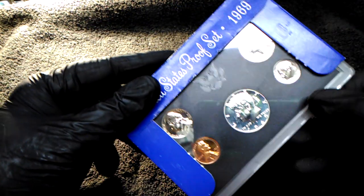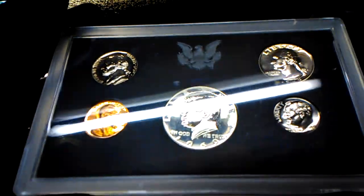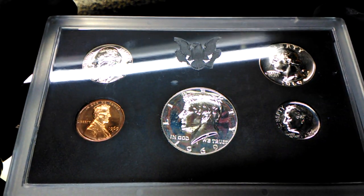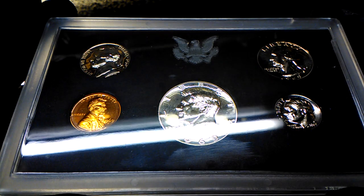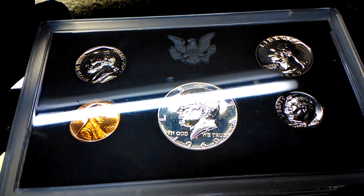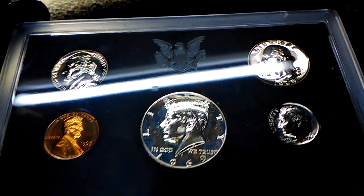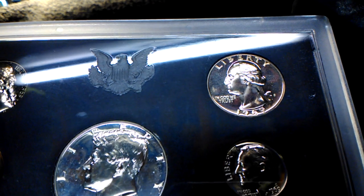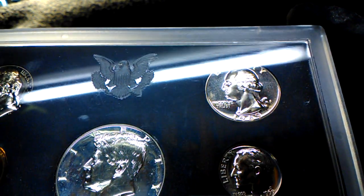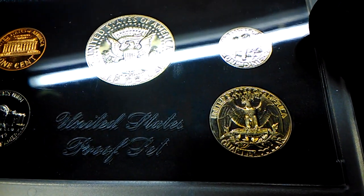Would you look at that — that's nice. Now this quarter, it's nice and silver on the front, and on the reverse it's toning up nicely.